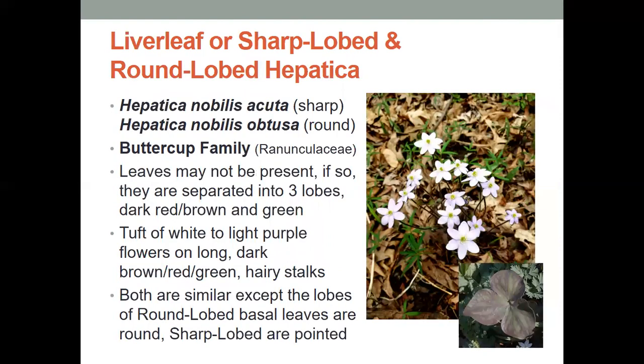Now we have liver leaf, or what is known as sharp-lobed and round-lobed hepatica. These are in the buttercup family, and they may not actually even have leaves, but if they do, they're separated into three lobes — dark, red, brown, and green. They have a tuft of white to light purple flowers on long, dark brown, red, green, hairy stalks. They do have tiny little hairs growing up the stalks. Both are very similar, except that the lobes of the round-lobed basal leaves are rounded, and the sharp-lobed are pointed.